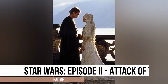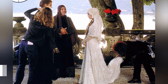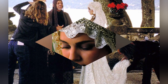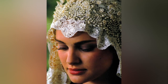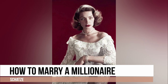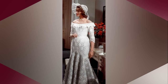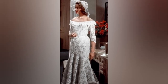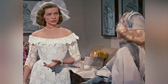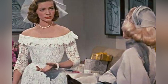Padmé's bridal look exudes a romantic and timeless charm with a 1920s twist, thanks to the cloche-style headpiece. The intricate and antique-looking lace detailing is what gives this gown its wow factor. The off-shoulder, long-sleeve style adds a touch of elegance and sophistication, while the fitted bodice and flared skirt beautifully accentuate the figure. The dress's ethereal and delicate lacework creates a romantic and timeless look capturing the essence of classic Hollywood glamour.